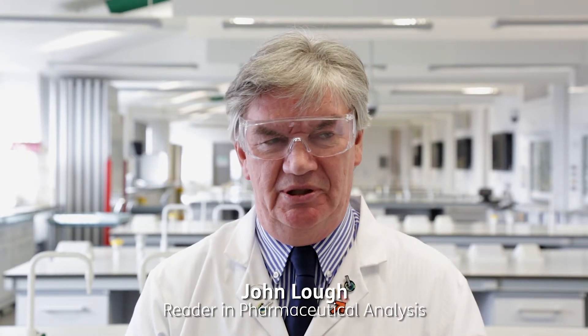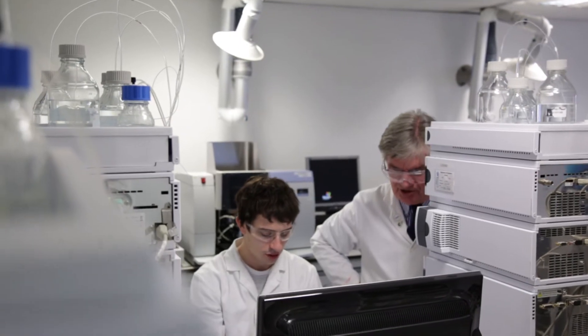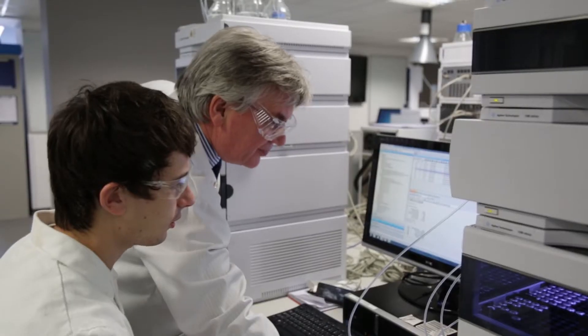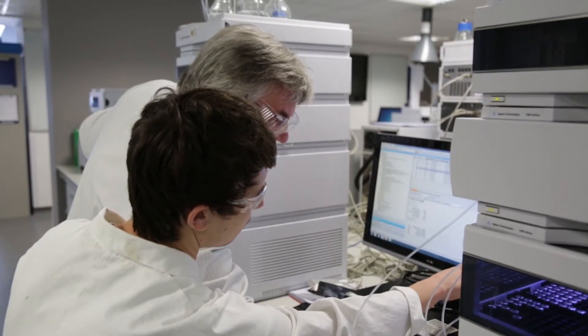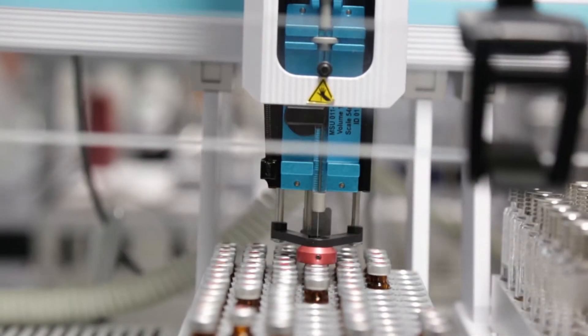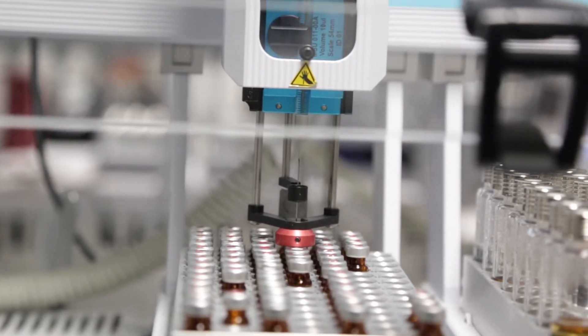Everything in the course reflects practice and industry, and all the basic knowledge and skills that we try to bring to students during the course are exactly the things that you need when working in the pharmaceutical industry. So when the students graduate with an MSc in Drug Discovery and Development, they're very well placed in the job market.